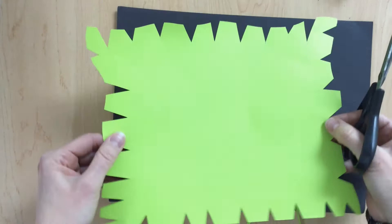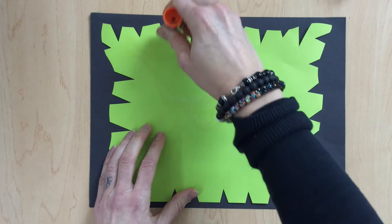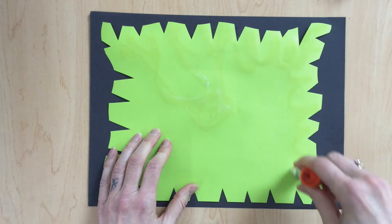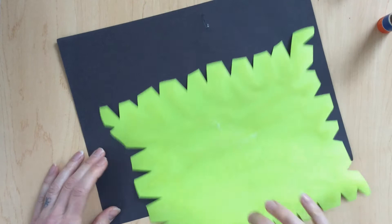When you're all done, go ahead and recycle those little scraps. This is where the black paper comes into play. We're going to glue the nice bright paper to the black paper, and what this does is it creates contrast. That word contrast is a great word in art — it always makes art more interesting. Contrast is the difference between two opposites. Right now I have a bright lime green piece of paper and a very dark black piece of paper, so those are opposites: bright and dark.